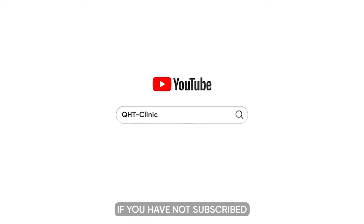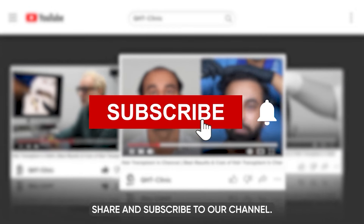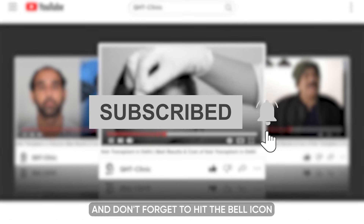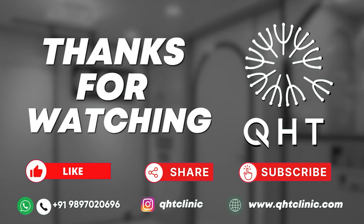Hello friends, if you have not subscribed to our channel yet, please like this video, share and subscribe to our channel and don't forget to hit the bell icon so that you will get updates on every video. We'll see you next time. Bye.